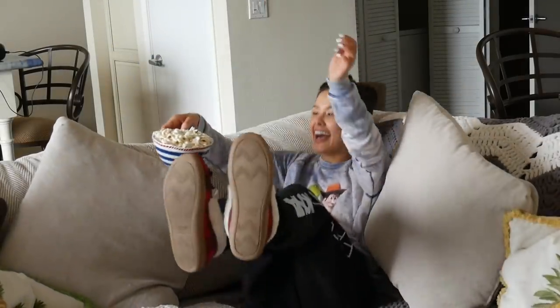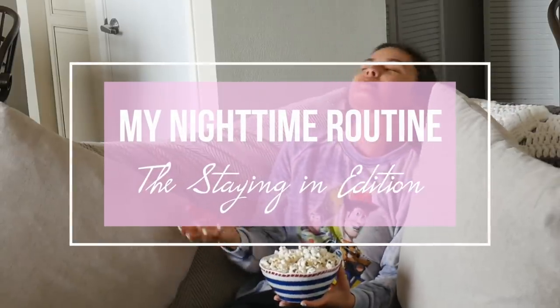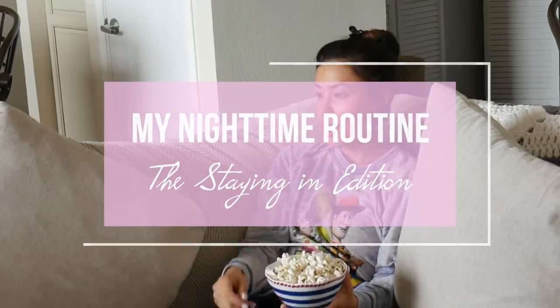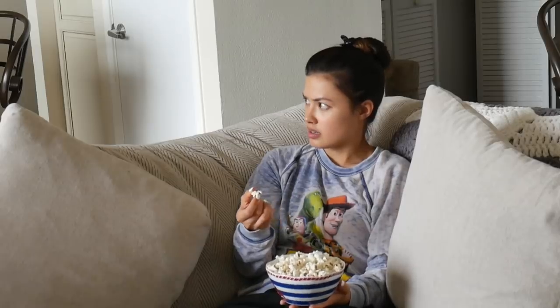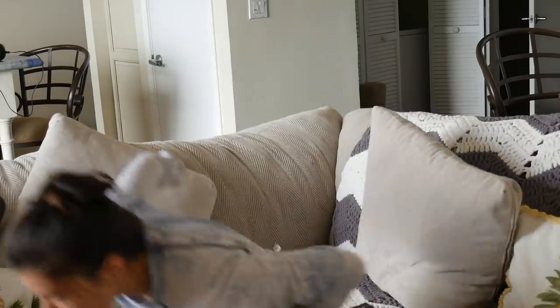Been waiting all week for this, got my work done, time to relax! For today's video I'm going to be showing you guys my glow-up routine in a hurry. I partnered with IGK hair on this video to share my routine with you.